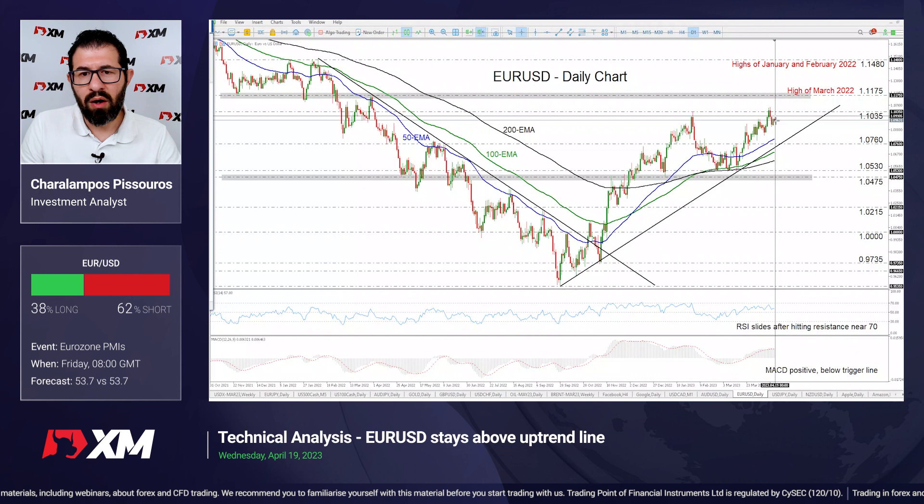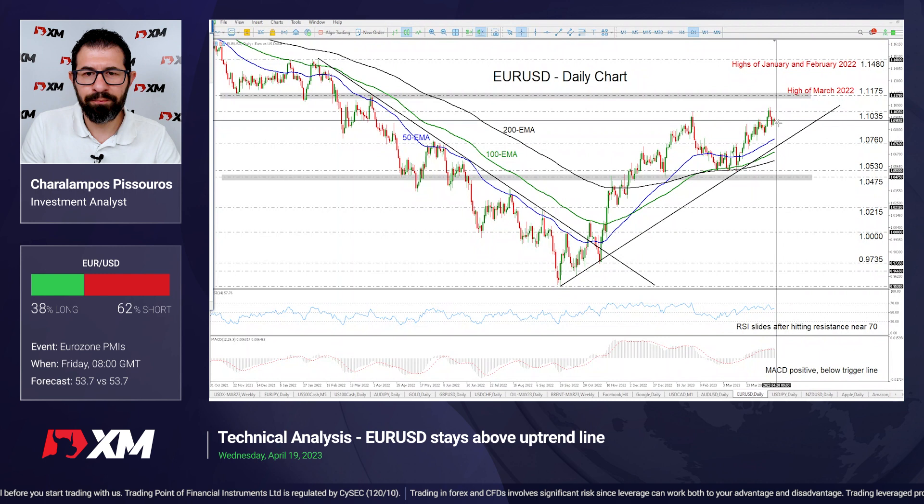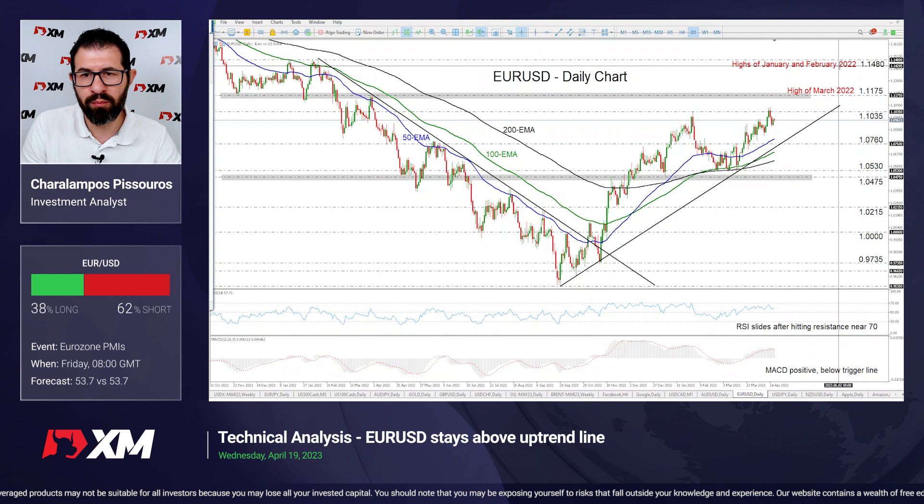However, if the bulls are strong enough to take charge above that uptrend line — and if that happens after the PMIs — we could see the pair testing again the 1.1035 zone. A break of that zone could set the stage for extensions towards the high of March 2022 at 1.1175. A break higher will intensify the bullish bias and may trigger extensions towards the highs of January and February 2022 at 1.1480.